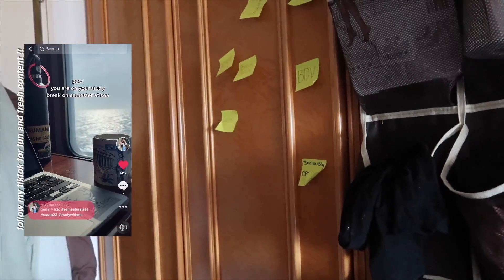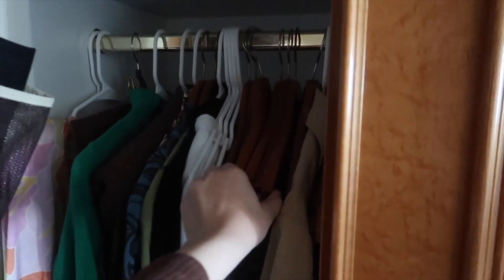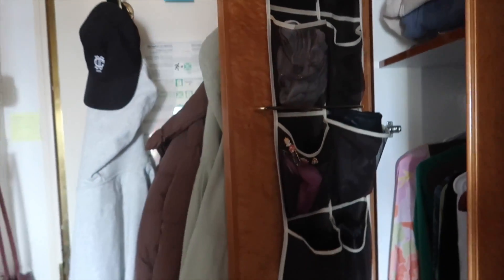Over here we have hooks where we usually put our masks, and Liz has her bag there as well. Swinging over this way we have our closets — we split them up. I have this one, Liz has this one, and then we share one. In mine I have sweatshirts, pants, sweaters, and my hanging clothes. Pro tip: bring hangers because they only give you a certain amount, and I definitely got good use out of mine. I also brought an over-the-door hanger.